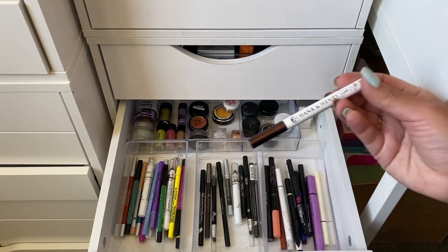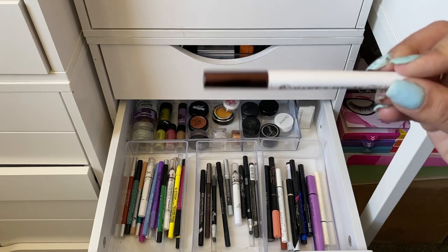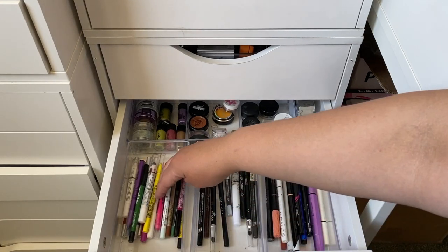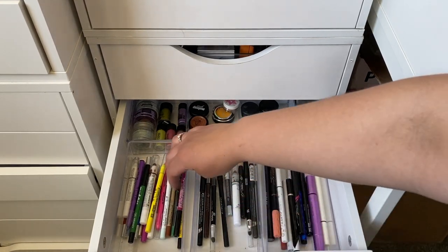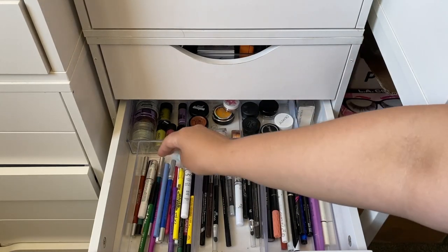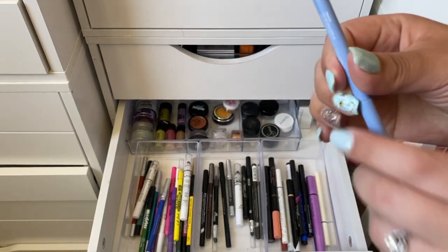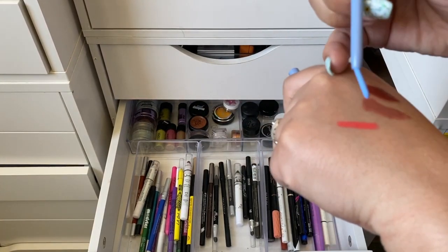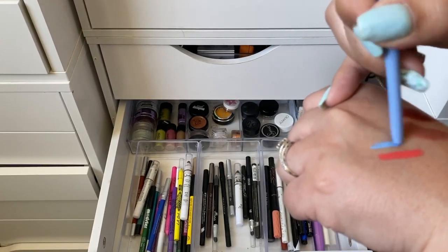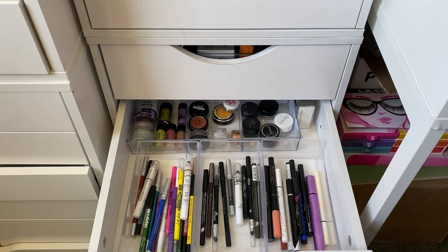For eyeliner I'm picking the Hank & Henry Slick With It in Blickety Black, which is just a felt tip. I also have the orange LA Colors liner and I'm going to take a ColourPop liner in Prance — it's really pretty. Oh no, I broke it — but it's still super pretty. We'll take those two.